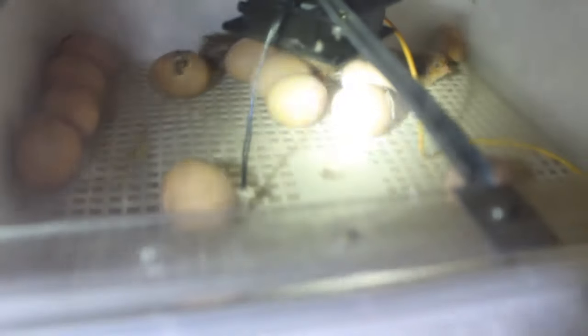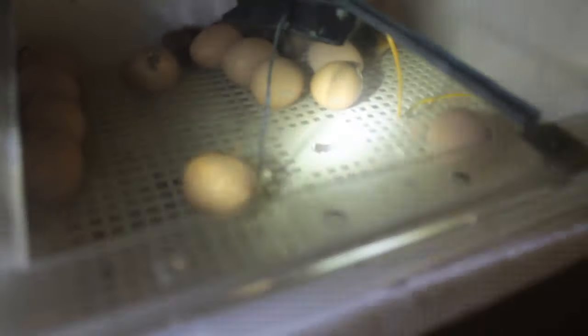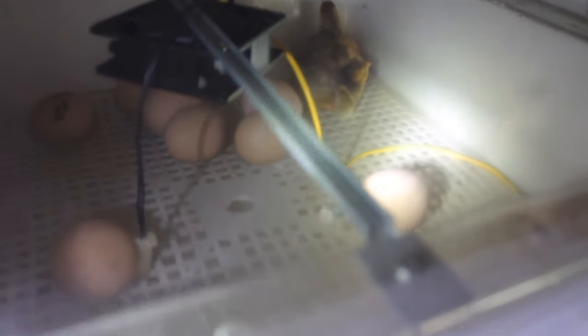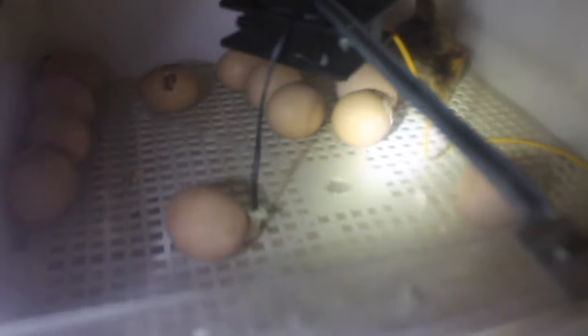Hi there, welcome back to another Aussie Homesteading video. I just wanted to share the nice surprise that we woke up to this morning. I'm sharing this because today is day 24 — on day 12 or 13 we had the power go off, and it was off for about 14 hours. When we got up in the morning we noticed that the incubator was off and the power cord was out.